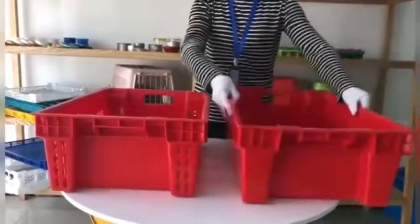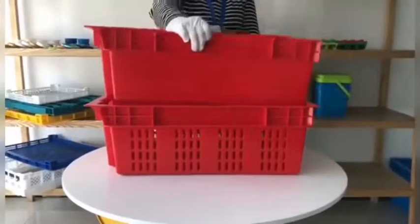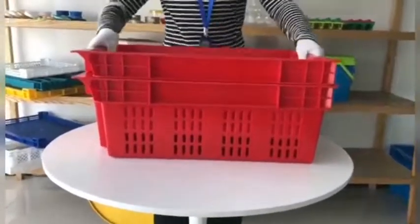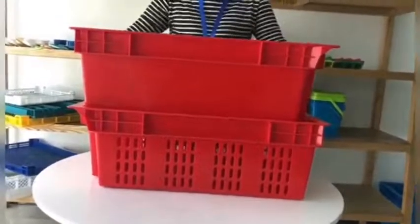When you put them this way, they can be nested very well and save space up to 80%. But when you put them the opposite way, you see they can be piled up to protect the vegetables and fruits or seafoods inside the basket. This is a unique design.